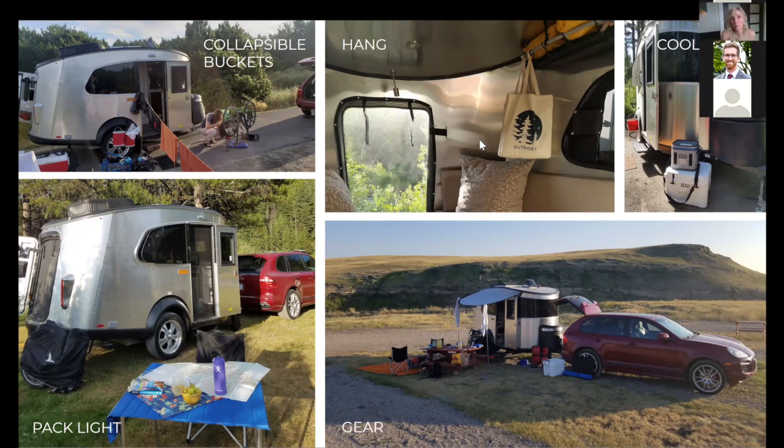I carry a propane fire pit. There are a lot of fire bans in western states, and having a propane fire allows you to still have that glow in the evening. Carrying firewood and a fire pan isn't really worth it, especially when you need your tow vehicle for other storage. Of course, having a toolkit is essential — assemble the tools relevant to your Basecamp and vehicle. I store mine in a Carhartt fabric toolkit roll that's easy to grab.